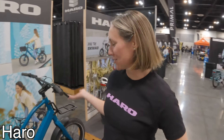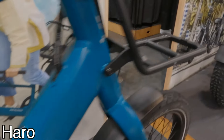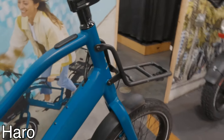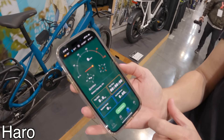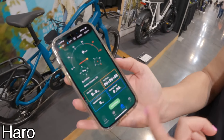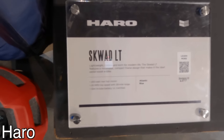I'm Megan at Haro Bikes and we're showing the Squad LT. It's our lightweight, compact e-bike with smaller 20-inch wheels and a really compact frame design — great if you're a van lifer wanting something to fit in a small space, or you live in an urban environment. 250-watt motor, really slim design, three levels of pedal assist, and you can adjust it via a mobile phone app. In the app you can track your range and remaining battery life. Top speed is 20 miles per hour and it's got about a 26-mile range.